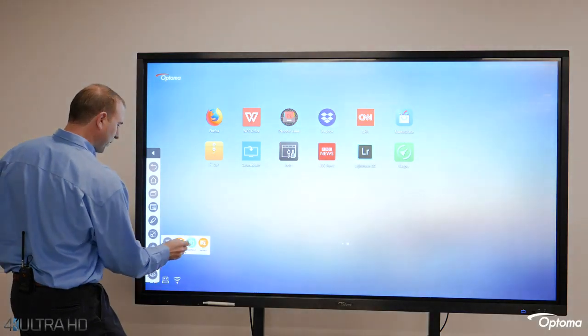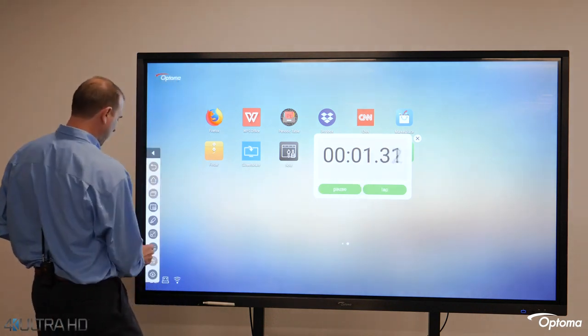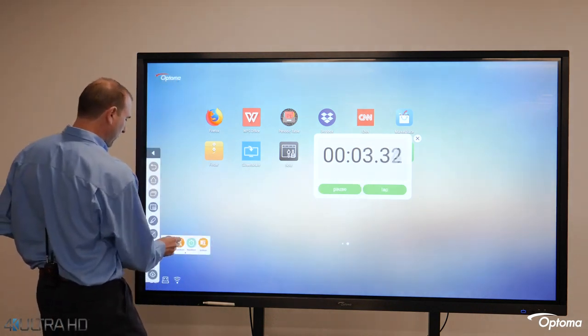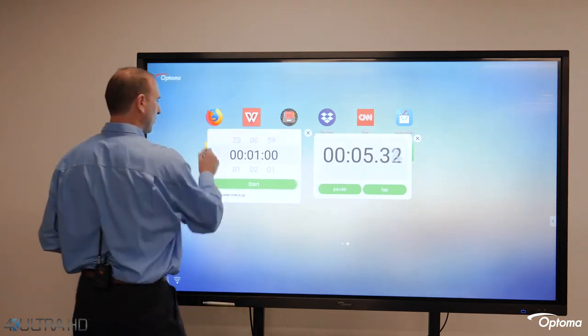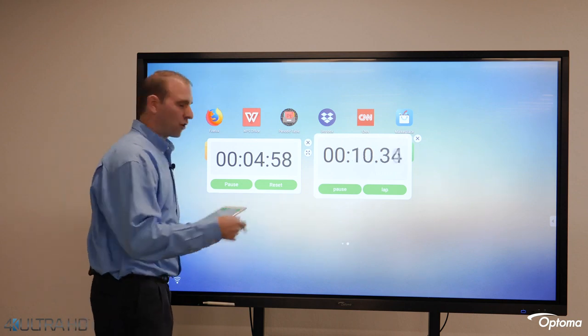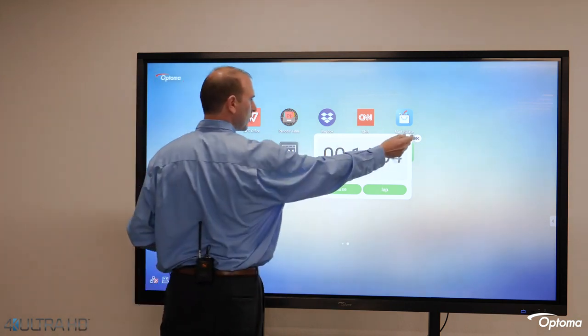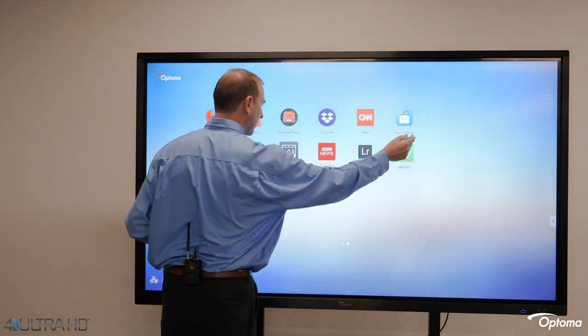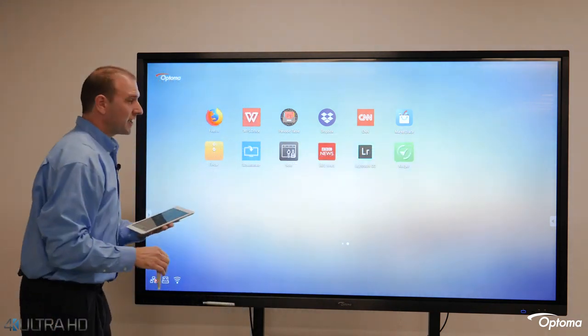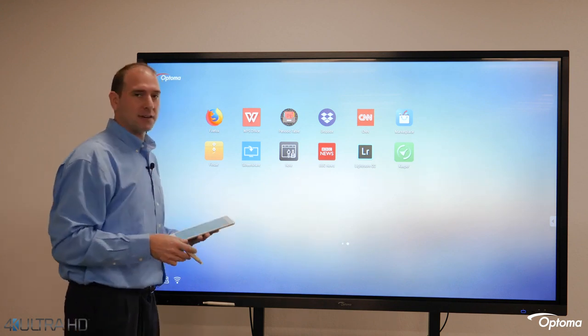Some other useful tools include a stopwatch and a countdown timer. We can start a stopwatch, or alternatively set a countdown timer — for example, we're only going to stay on this topic for another five minutes, and when that finishes, alarm bells will ring alerting you that it's done. As you can see, you can do quite a lot just with the built-in Android functionality right out of the box.